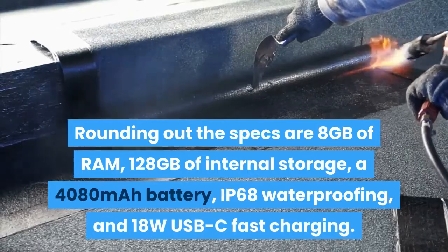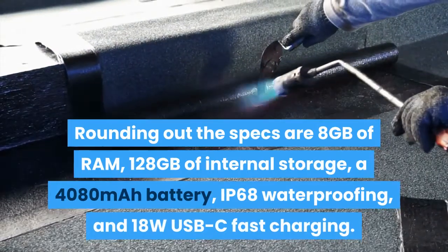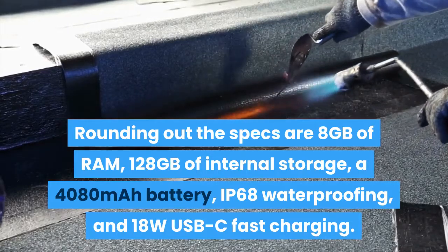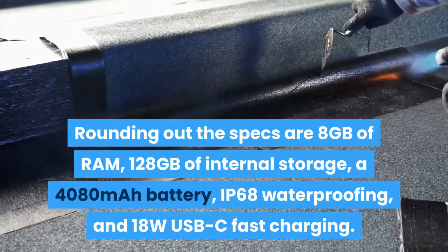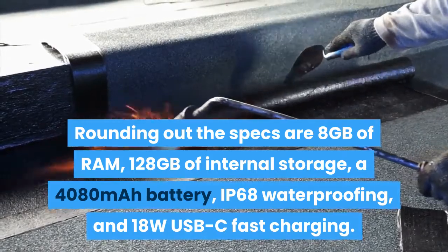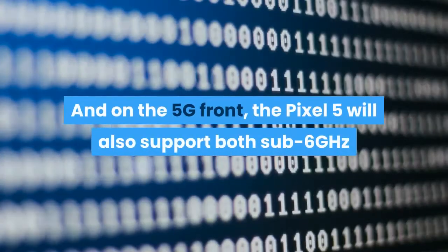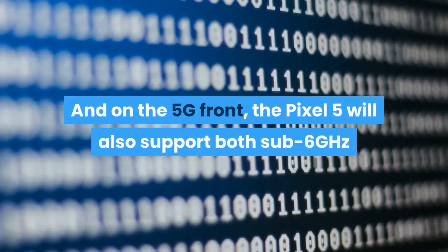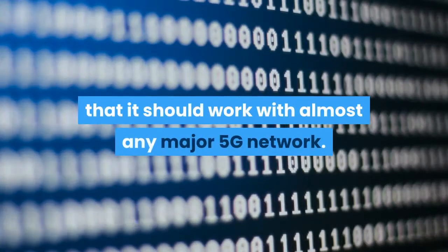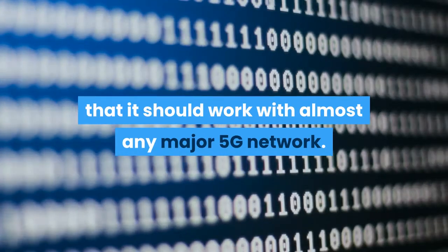Rounding out the specs are 8GB of RAM, 128GB of internal storage, a 4080mAh battery, IP68 waterproofing, and 18W USB-C fast charging. And on the 5G front, the Pixel 5 will also support both sub-6GHz and mmWave 5G, which means that it should work with almost any major 5G network.